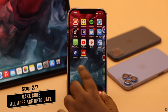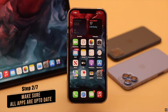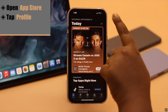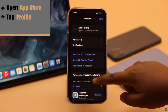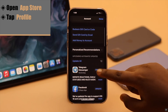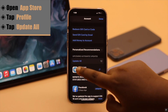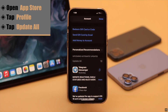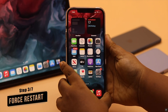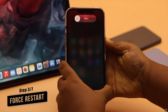After updating your software, make sure all your apps are up to date. If the apps have pending updates, it might cause the problem. To fix it, open the App Store, tap on your profile, then scroll down to see how many apps need updating. You can update individual apps or tap 'Update All' to update all apps on your iPhone, which should fix the app crashing problem.